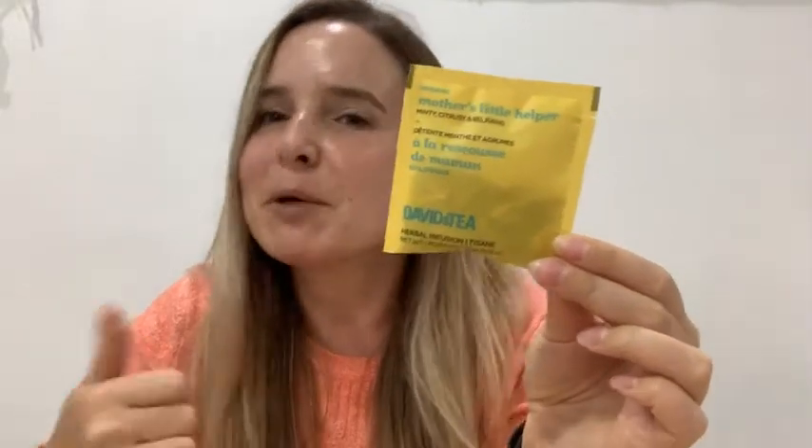This is Mother's Little Helper from David's Tea. This tea is one of my favorite teas to take before going to bed. Just the smell of it immediately calms me down. It's like minty and fruity — it just is such a nice combination of flavors.